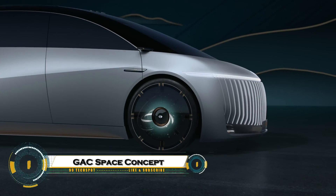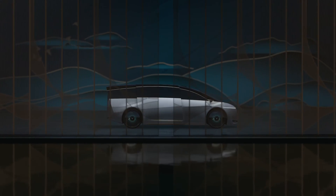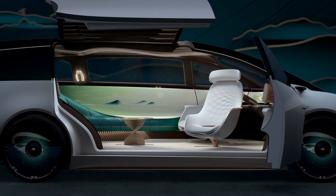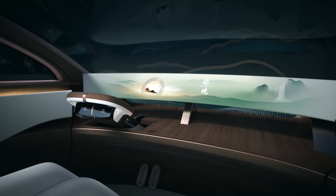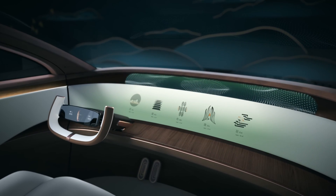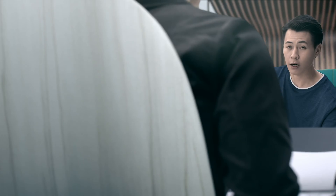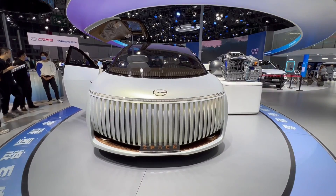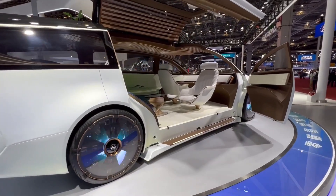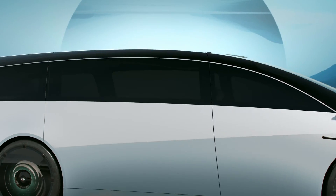The GAC Space Concept Car is a futuristic vision of mobility, blending advanced automotive technology with space-age design, featuring sleek aerodynamic lines, AI-powered systems, and cutting-edge connectivity. It offers a glimpse into how cars of the future could interact with drivers and the environment. Its interior is designed like a high-tech cockpit, providing immersive displays, intuitive controls, and smart automation for both comfort and efficiency. The Space Concept Car represents GAC's vision for sustainable, intelligent, and adaptable transportation, pushing the boundaries of what personal vehicles can achieve in both technology and design.